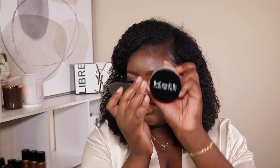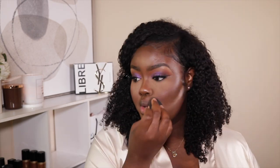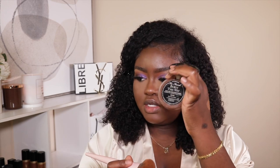Once everything is blended out I'm going to take this setting powder — it's upside down — a translucent setting powder. It doesn't flash back or anything like that and I've been loving it lately. I'm going to blend out one more time and go in and set. Now I'm going in and setting the rest of my face with the Tarte powder in Cocoa.